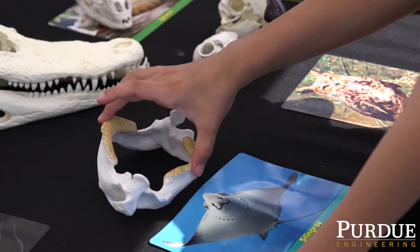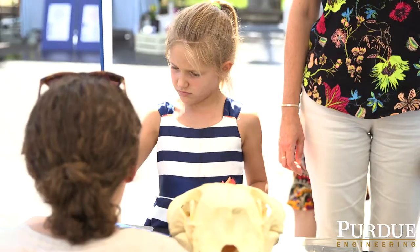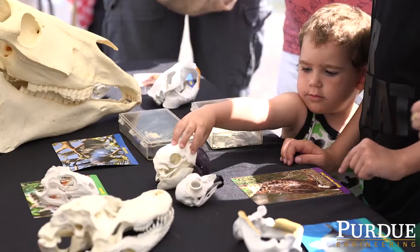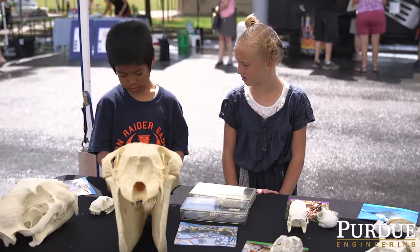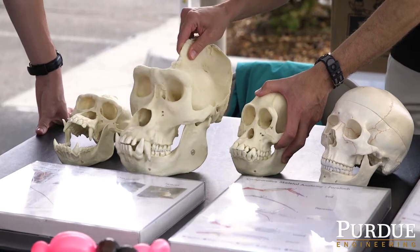I think it's really important to share these science and engineering concepts with kids because it really is a way to excite them about science and engineering, and especially when they can get out here and really start touching things and interacting with the displays that we have. That gives them a much better understanding, and what we're trying to do here is really show them animals that they can relate to.